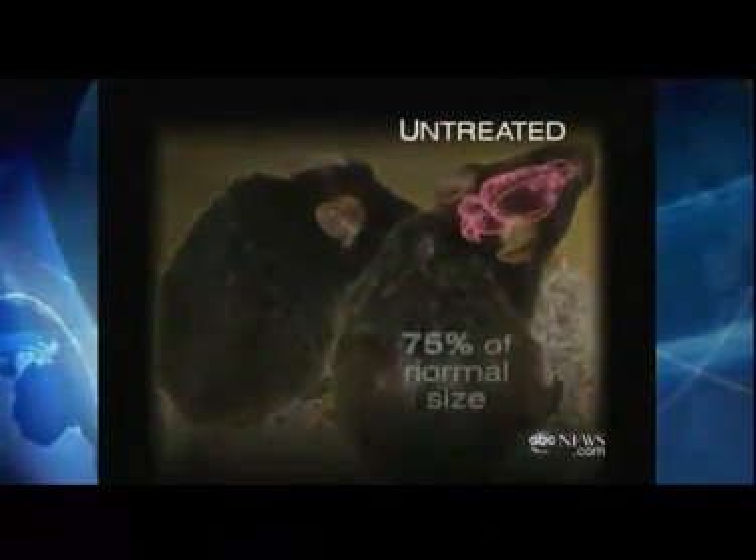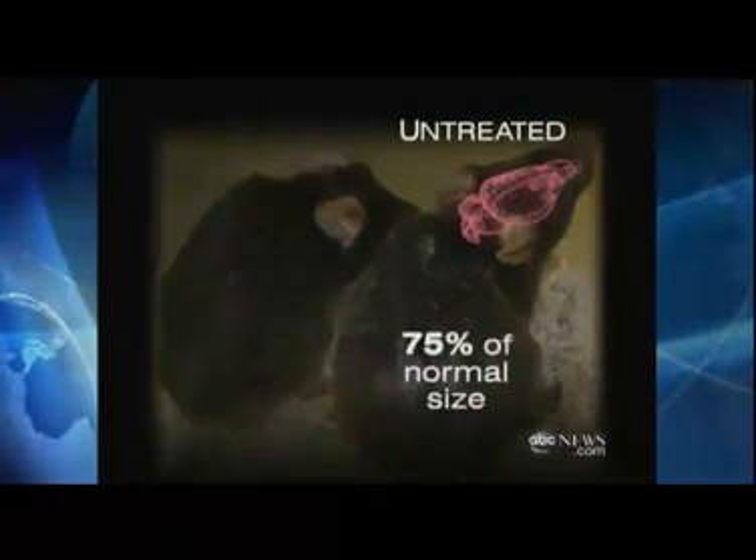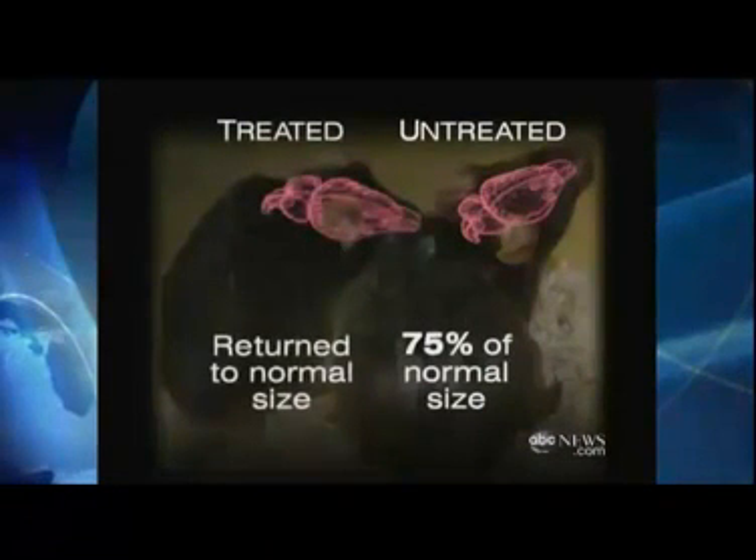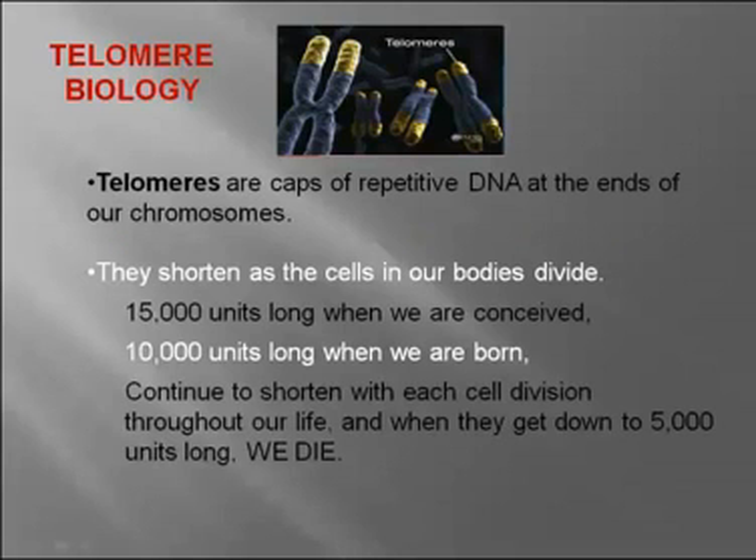The coat has a nice, healthy sheen to it. Even more dramatic is the change in brain size. Before, the mice had 75% of a normal brain, like a patient with severe Alzheimer's. But after the telomeres were reactivated, the brain returns to normal size. Telomeres cap repetitive DNA at the ends of our chromosomes. They're 15,000 units long when we're conceived, 10,000 units long when we're born, and they continue to shorten throughout our life. When they get down to 5,000 units long, we die.